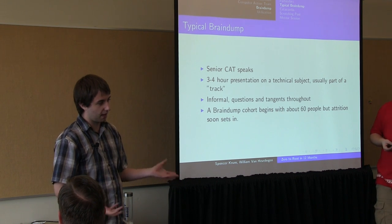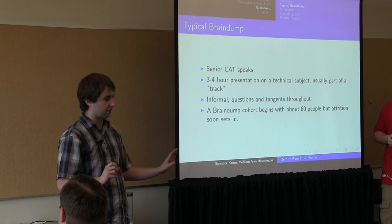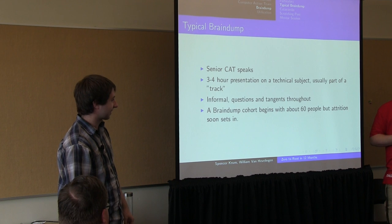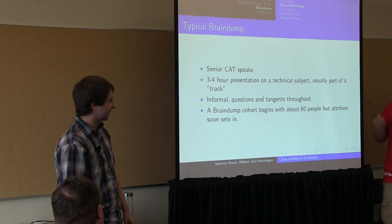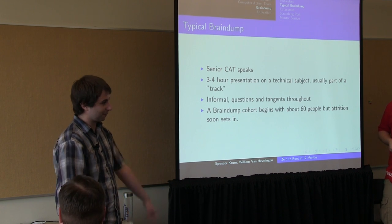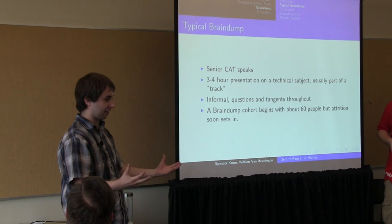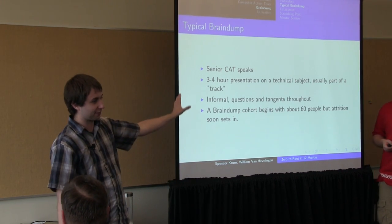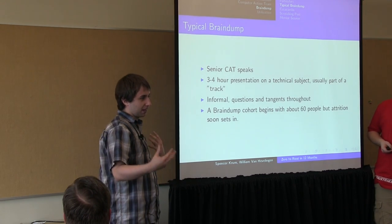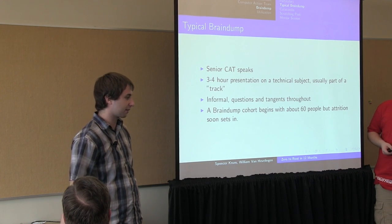The typical brain dump: a senior CAT member speaks, usually with a lot of whiteboarding. We try to avoid slides because retention is low. Some of the brain dumps are a lot of information at once, and if you have it on the whiteboard it's easy for them to see how we got there. It's very informal — we allow a lot of tangents and make connections between different systems.